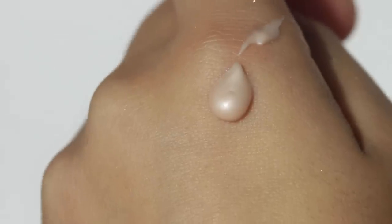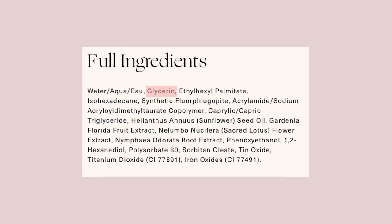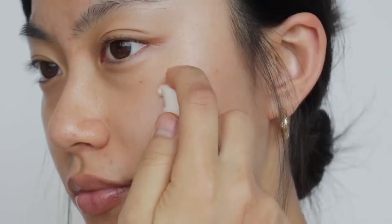Even though they describe this as a primer, they didn't put any silicone in it and they claim it to be non-comedogenic. Because there's no silicone, it doesn't blur or diffuse the look of your skin texture. So it is more like a hydrating lotion or a light moisturizer with subtle glitter. It makes your skin really glowy and dewy with subtle shimmer. Looking at the ingredients, glycerin comes in second place, which is why it makes your skin really hydrating — so it's definitely more like a moisturizer.